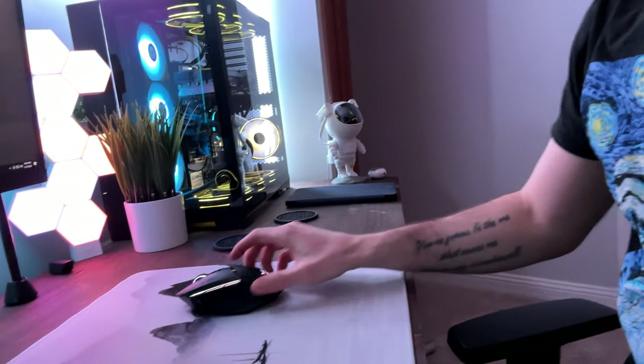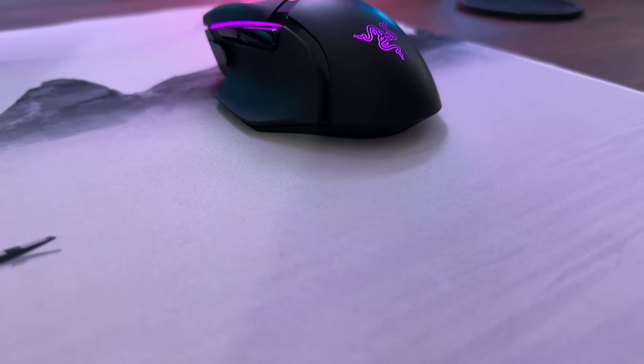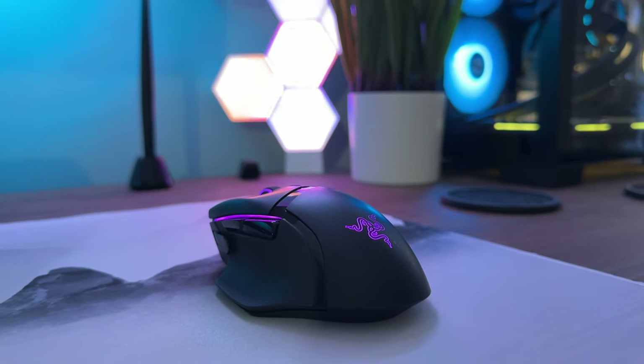The mouse I'm rocking is from Razer — I actually upgraded. It used to be a Logitech G502 Hero and I loved it, but I think I just wanted wireless. So I got the Razer Basilisk Ultimate. And I love it — it's a great mouse. If I had to compare the two, I'd like this one just a little bit better.